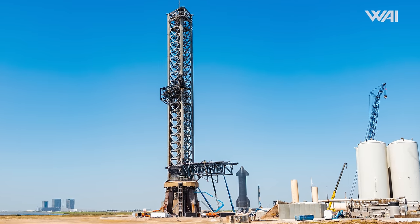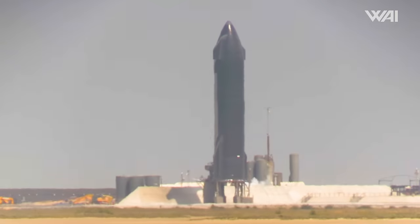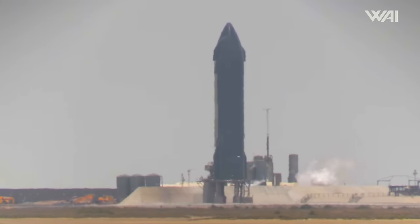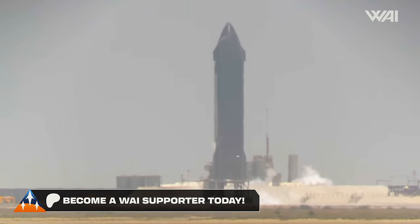This time it is Ship 29, which is extremely similar to its predecessor. Based on the announced road closures, we were gearing up for a static fire test potentially as soon as March 25th. And indeed, the day turned out to be quite eventful. It kicked off with the Sheriff closing off part of Highway 4, then the suborbital tank farm sprung into action, and the prototype's tanks began to fill with liquid oxygen and liquid methane.